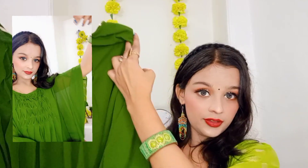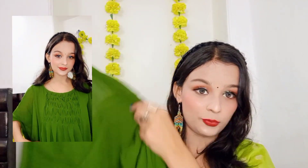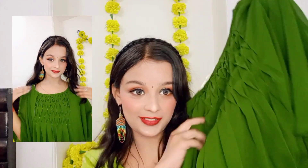Next thing that I bought is this beautiful top. I bought it from a normal local shop. It is very stylish and very beautiful - it has a very beautiful pattern.